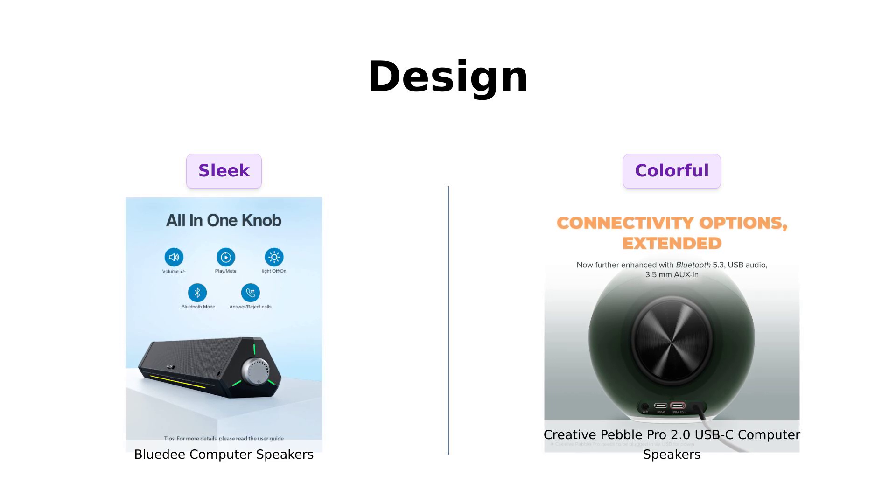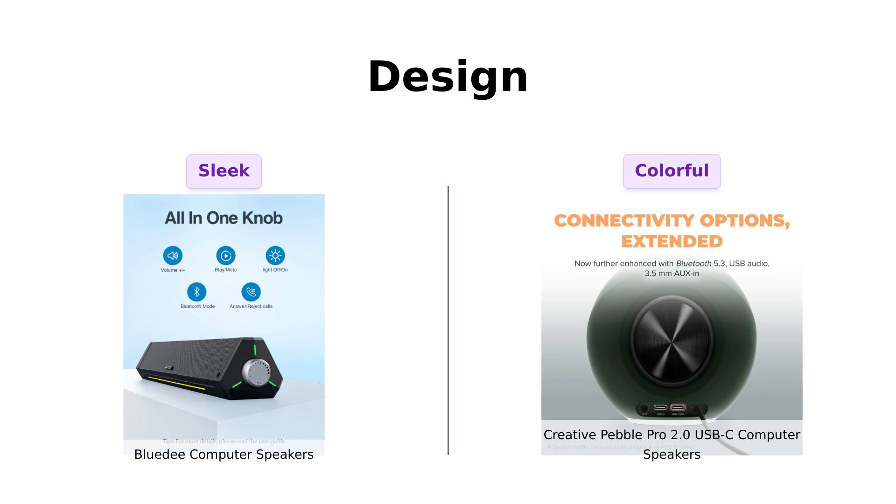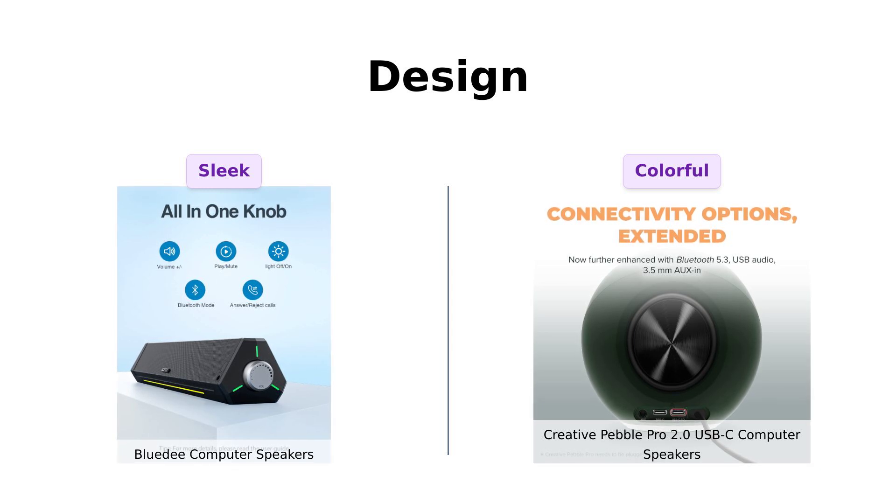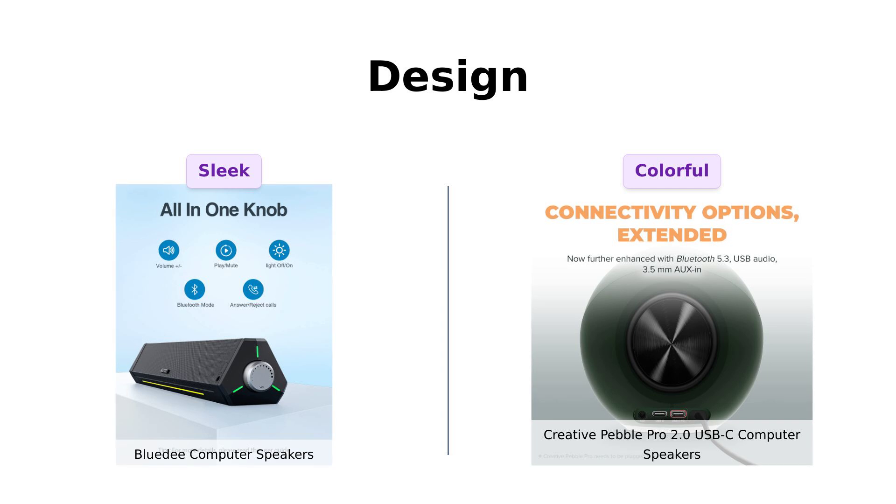In contrast, the Creative Pebble Pro has RGB lights with multiple effects, appealing to those who want to add a fun touch to their workspace. However, some users have mentioned that the color options could be more diverse, as not everyone appreciates the dark green design.